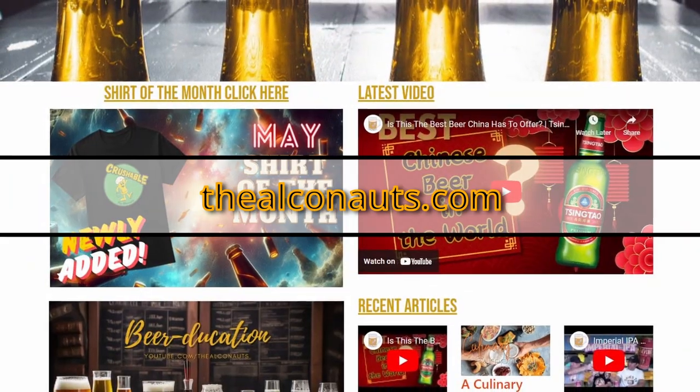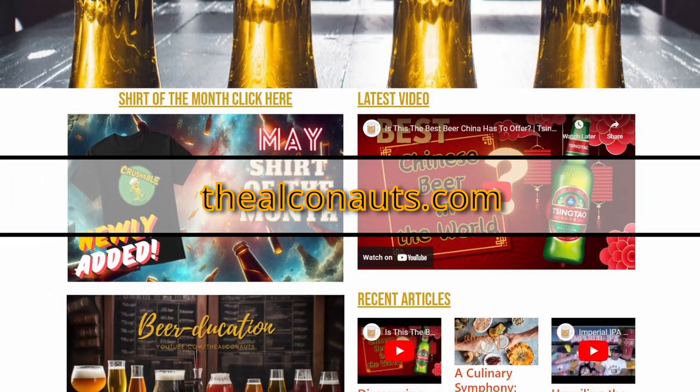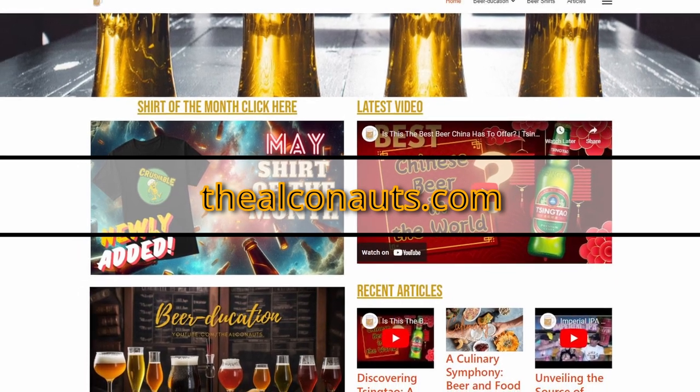We're going to check out now. But before we do, make sure you go over and check out thealkanauts.com — we've got all sorts of fun stuff over there, some beer education, you can buy our t-shirts, the shirt of the month club. Again, great job Bob Cajun Brewing on this one. I'm Paul, I'm Ray, and we are the Alkanauts. Cheers all. Take care.